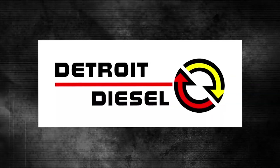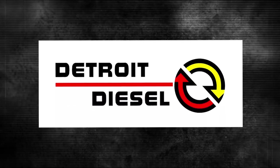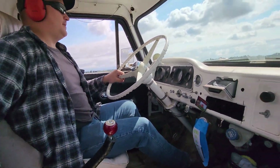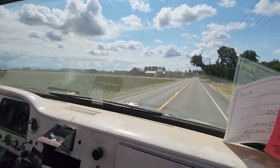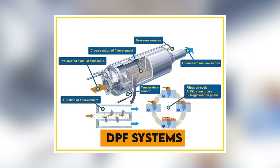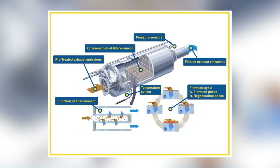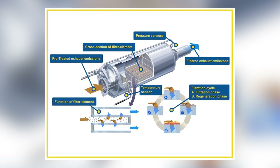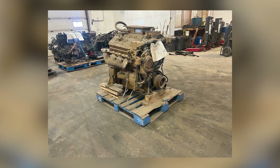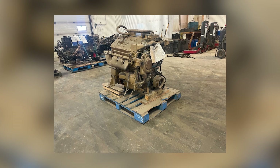As regulations tightened, Detroit Diesel and fleet operators desperately searched for solutions. Particulate traps — also known as diesel particulate filters — were developed to capture the black smoke before it reached the atmosphere. These early systems collected soot in ceramic filters that would periodically regenerate by burning off accumulated particles. However, retrofitting DPF systems to 6V71 engines proved nearly impossible. The oil-laden exhaust quickly clogged filters and intercoolers, creating maintenance nightmares. Turbochargers fouled with oil residue, mufflers became blocked with soot, and the entire exhaust system required constant attention.